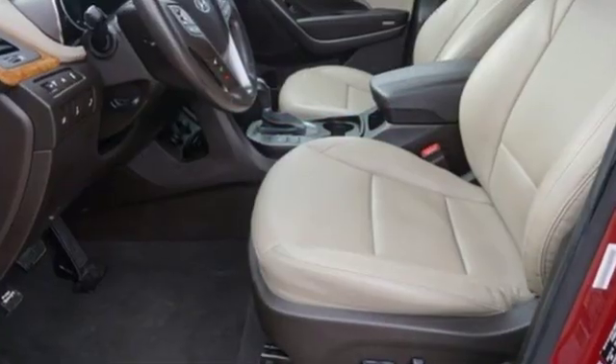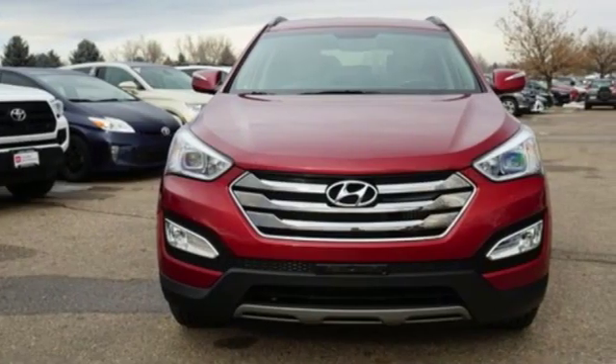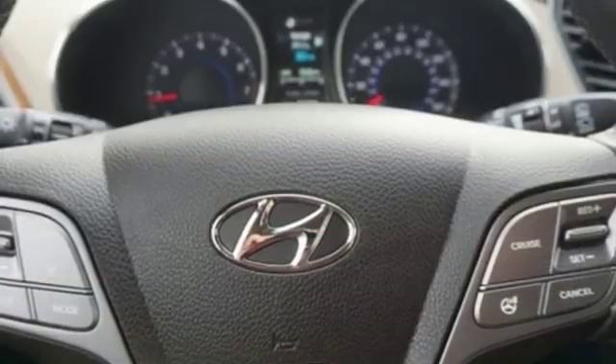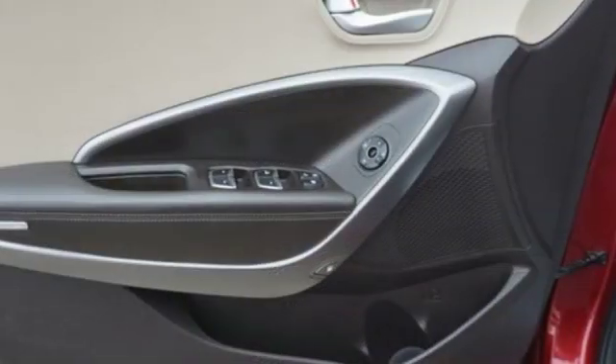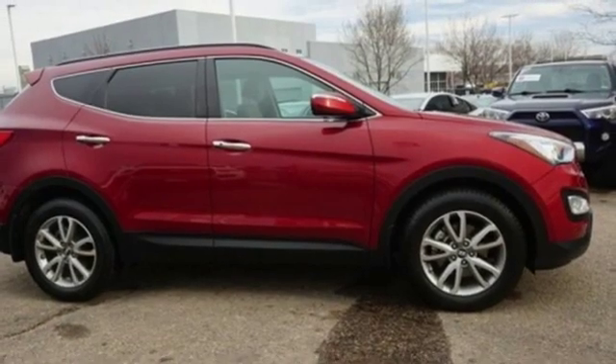Automatic transmission, front heated leather bucket seats, Bluetooth wireless audio streaming, auto dimming rear view mirror, dual zone climate control, power heated mirrors, external memory control, aluminum wheels, Bluetooth, and doors and push button start proximity key.